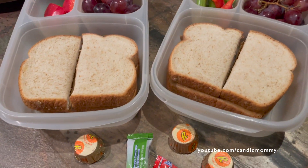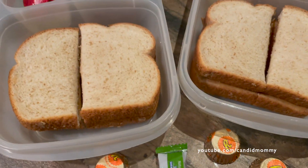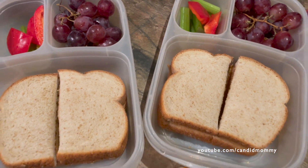Here's what we've got in lunches today. They've got their snacks — Reese's and Hi-Chew — peanut butter and jelly. And then they've also got celery, bell pepper, and grapes.